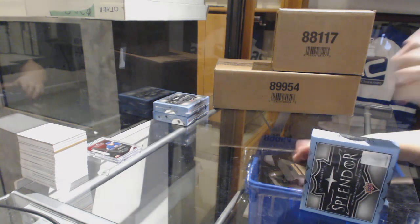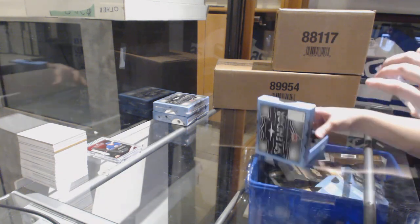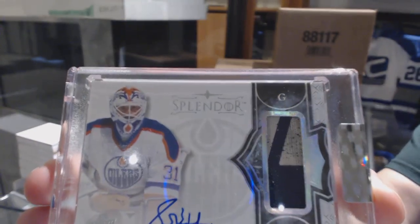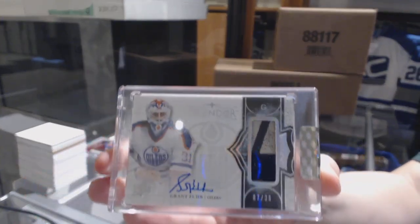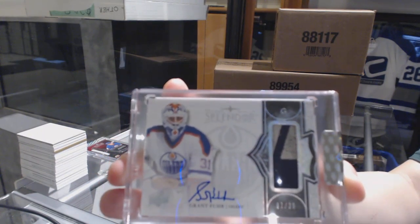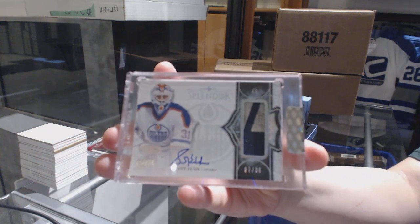We've got number 236, base pad auto for the Edmonton Oilers — Grant Fuhr. But you've got to go for them all at this point, John. Grant Fuhr number 236 for the Oilers.